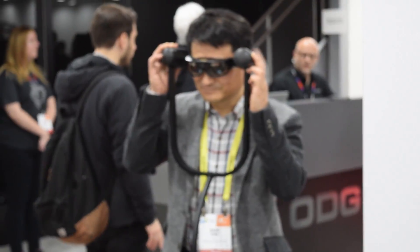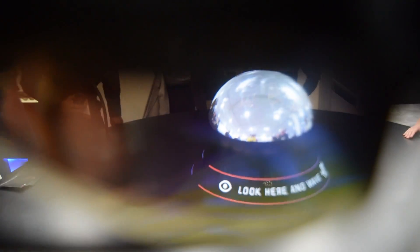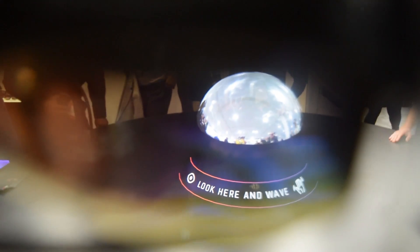Now as a special treat, you will also be able to see what it looks like because they allowed me to record the video through the glasses themselves. What I was amazed about first of all is that the resolution is quite sharp.